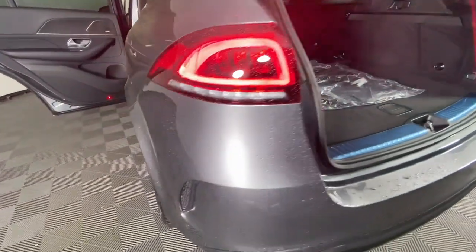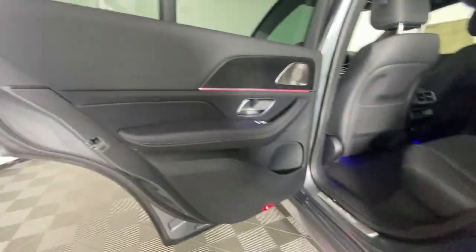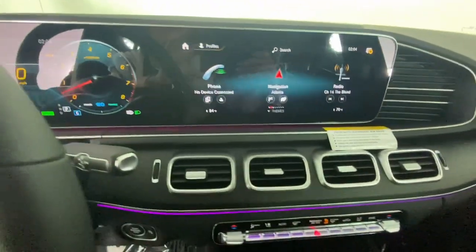These are just some of the great options this vehicle comes with: Apple CarPlay and/or Android Auto, Sun/Moonroof, Keyless Entry, Navigation System, Woodgrain Interior Trim, Power Lift Gate, Heated Mirrors, Satellite Radio, and Premium Sound.